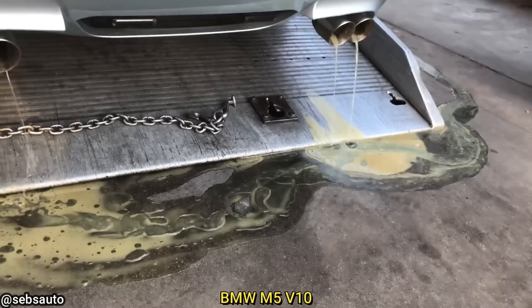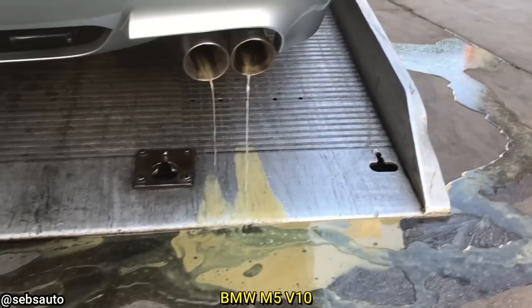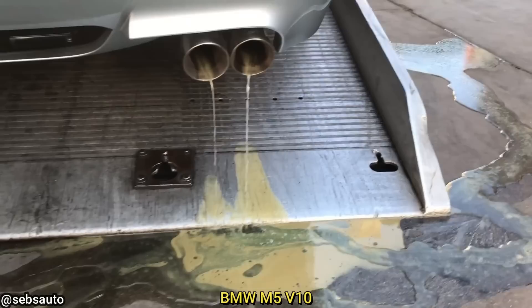This customer just bought this BMW one day prior and got it towed in because it would no longer start. The technician found the engine block to be cracked and the head gaskets to be blown, which is why you see a mix of coolant and engine oil coming out of the exhaust.